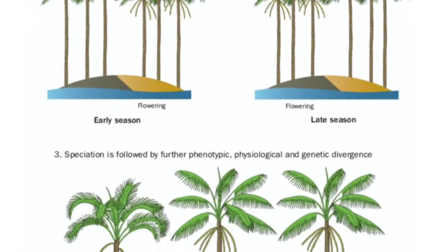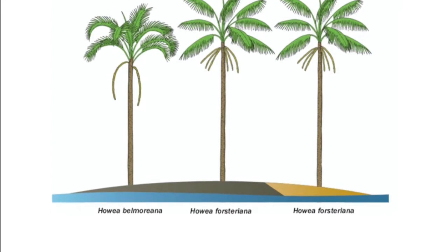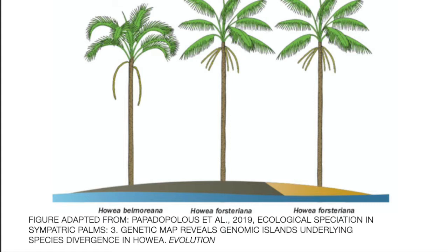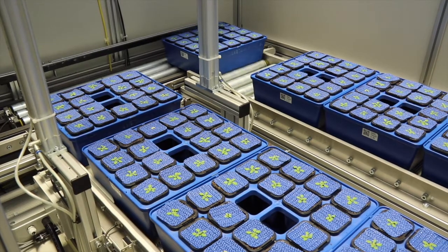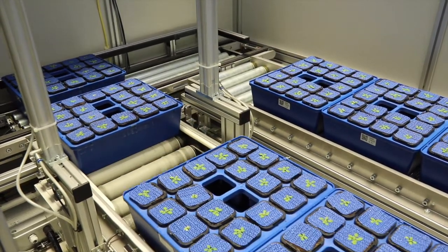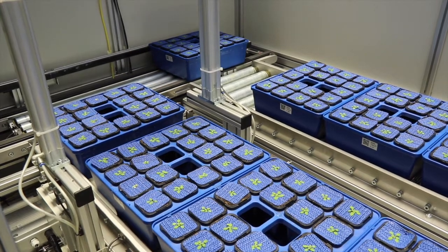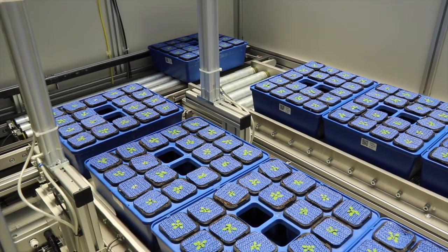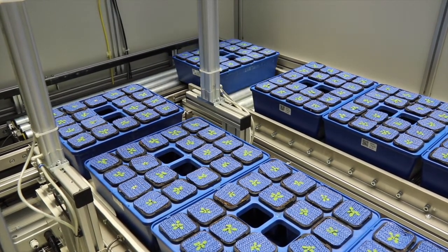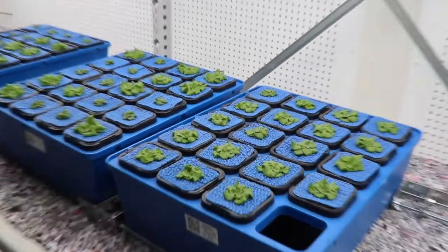Strong evidence for this type of speciation is rare, and very little evidence exists of a specific genetic mechanism which could facilitate this speciation. The phenotyping experiments I am carrying out at the University of Helsinki hope to change this. We have identified a series of candidate genes which may have been involved in the speciation process by simultaneously affecting both soil stress tolerance and flowering time in Howea palms, but the function of these genes needs to be investigated further.